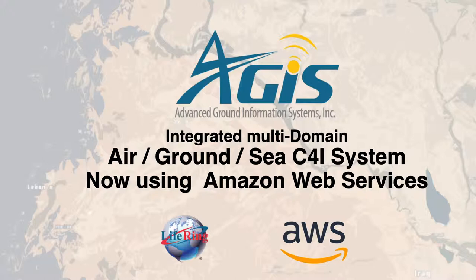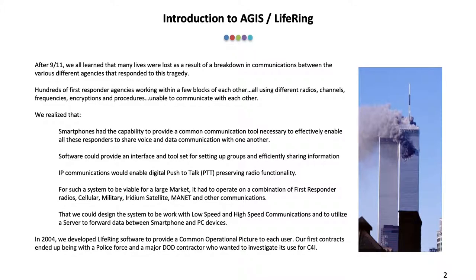In this presentation, we're going to take a look at how LIFERING software provides an integrated multi-domain Air-Ground-C system. After 9/11, we all learned that many lives were lost as a result of a breakdown in communications between the various different agencies that responded to this tragedy.